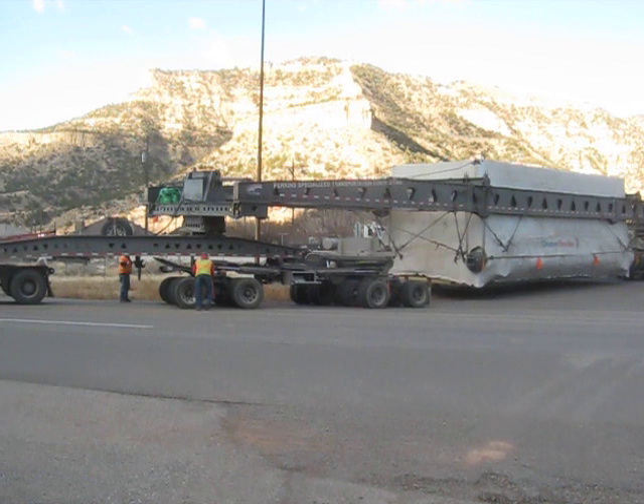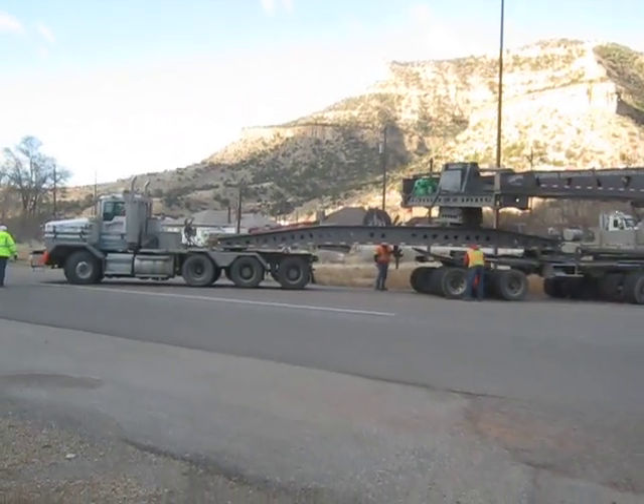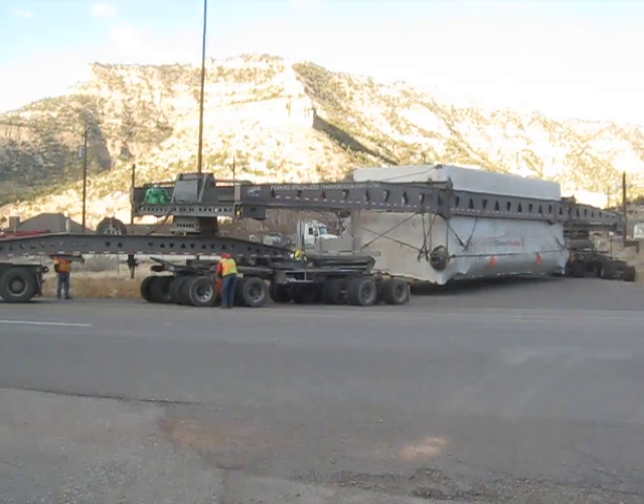This is a 550-pound — 50,000-pound load that they got stuck here at 10th North and US-6 in Helper. He came down Indian Canyon.